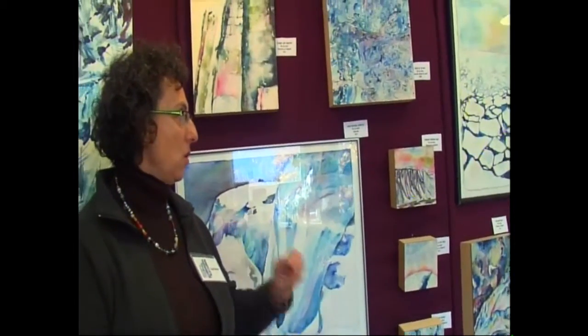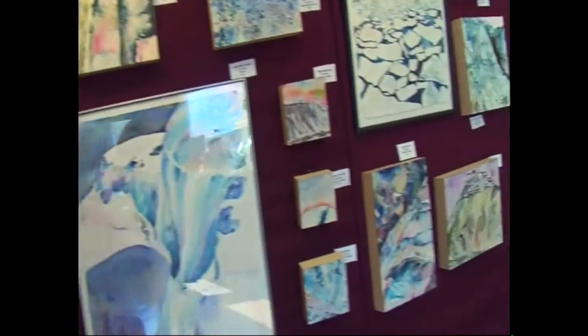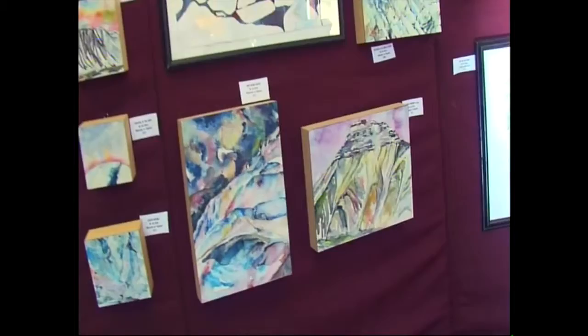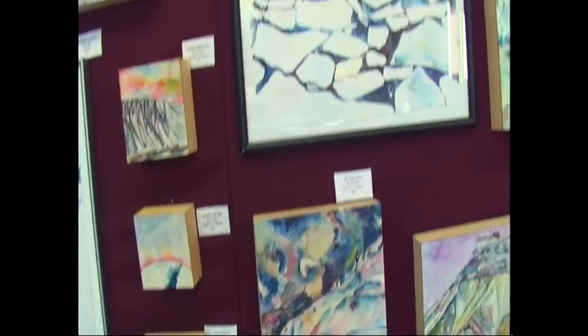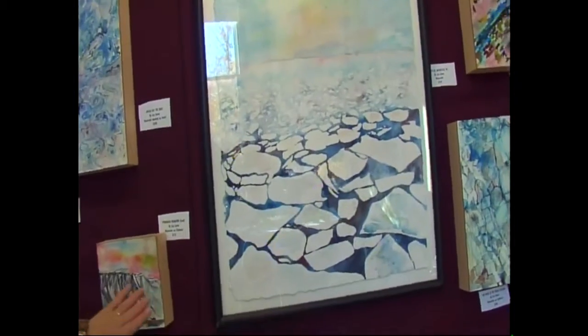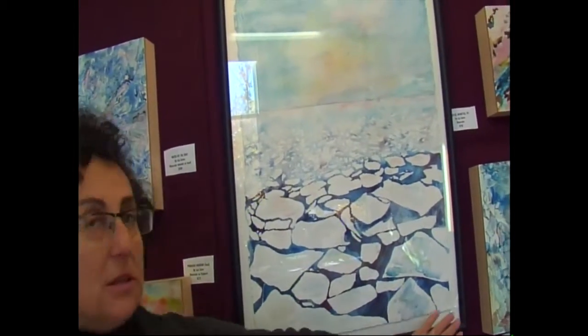I just only use watercolors themselves. Some of these paintings are from Antarctica, and some of these paintings — this is Alaska, and this is from Iceland. So it's kind of from all over the polar areas, including Boston.